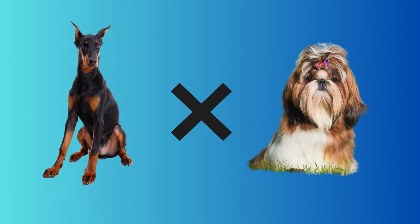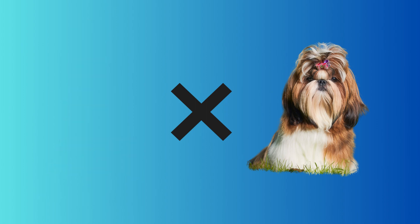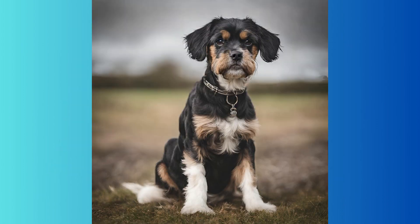A Doberman Pinscher crossed with a Shih Tzu — it wasn't what we thought it would be. It looks a bit like a Schnauzer. A Beagle crossed with a Scottish Collie must be a very sweet and smart dog — and not only smart, also very good-looking.